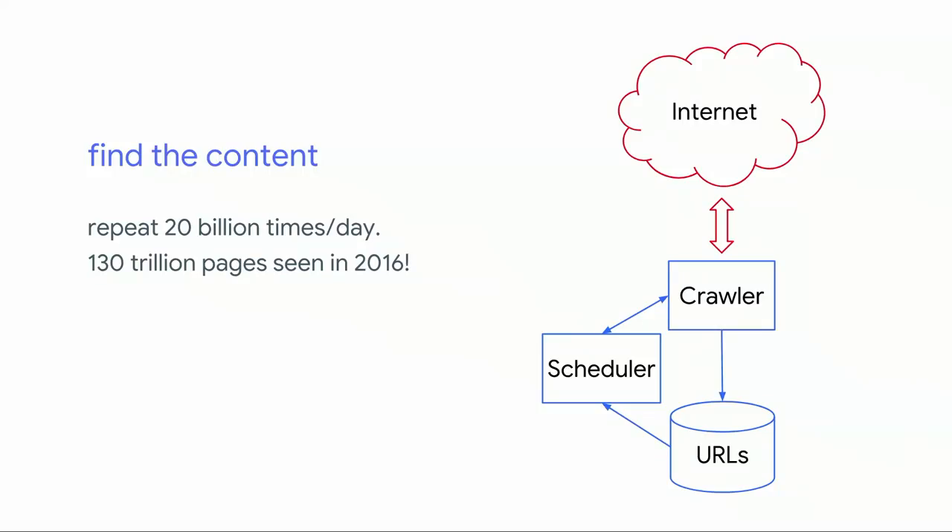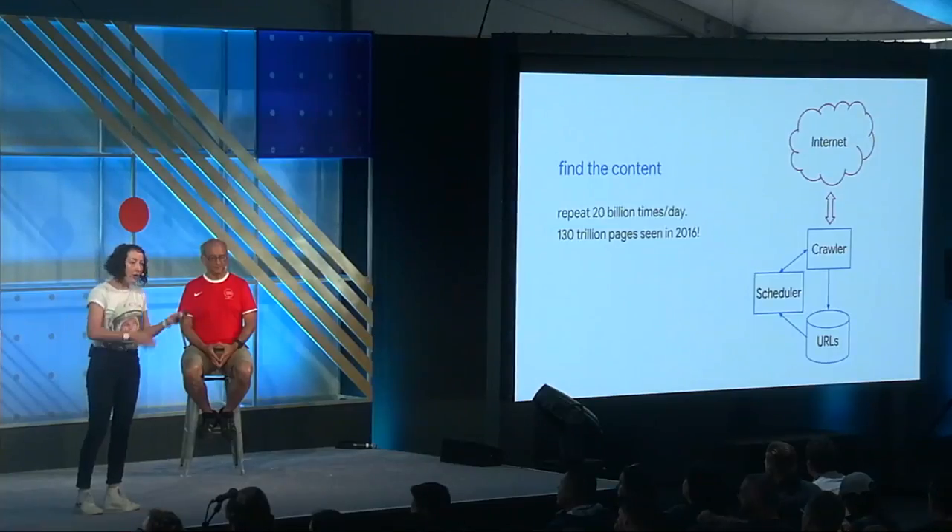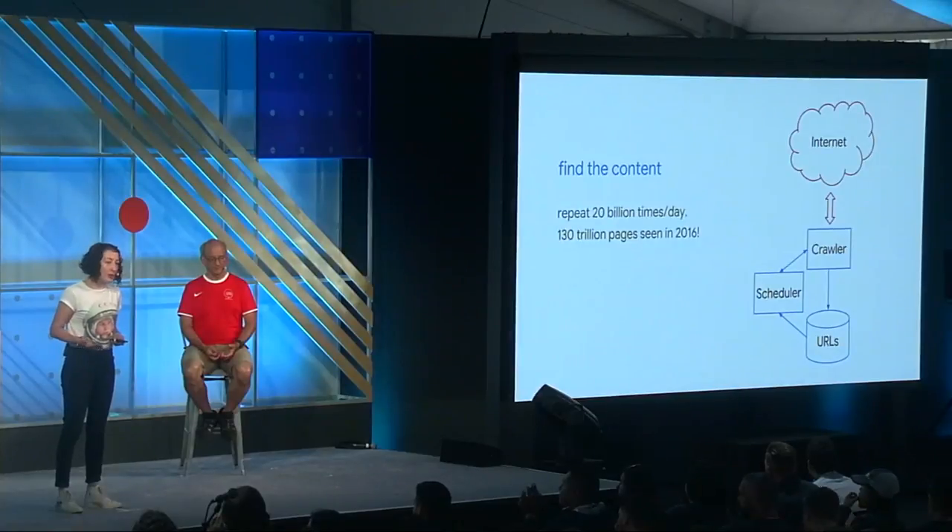In order for us to show anything in the search results, first we need to be aware that it exists. We have a series of systems that go around following links on the web and downloading web pages — HTML files, JavaScript files, CSS, images. Those systems collectively are crawlers, and we call them Googlebot. The goal is to find everything that is fresh, new, interesting, relevant, and important, and to do that efficiently. To know which URLs to crawl and in which order, we have another set of systems known as schedulers, which queue the URLs for the crawlers to fetch.